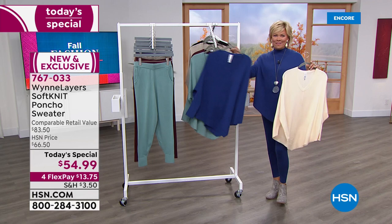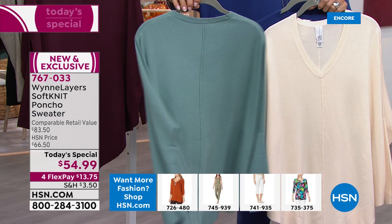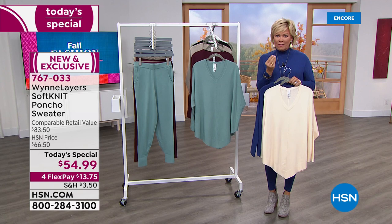I saw on Facebook during the beauty report how many of you have been anxiously awaiting tonight's launch of this brand new sweater. I love the celadon. Just moments into the day we do have extra extra small through 4X — these are not special dry clean. When you feel this you're going to think it's 100% cashmere.